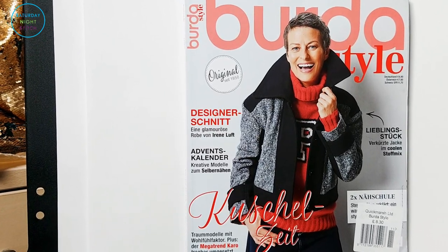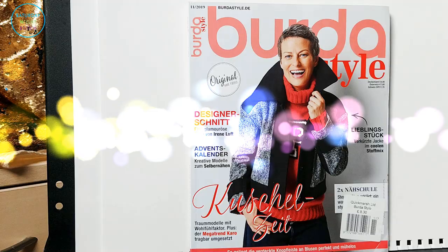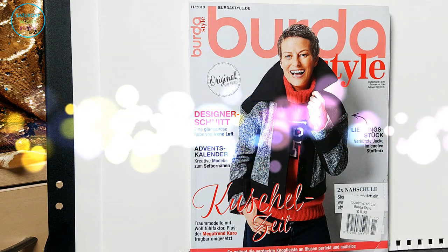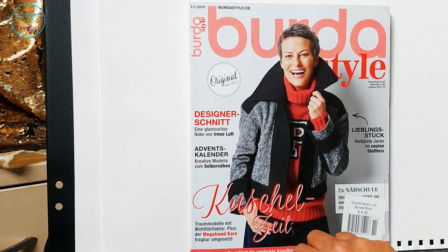Hey guys and welcome to my channel. Today I'm going to do a browse through of the November 2019 issue of Burda Style. If you want to see a video of all of the line drawings, I'll put a link up here that you can click on to see the line drawings.